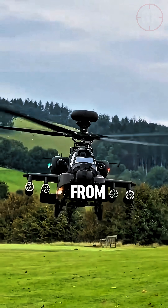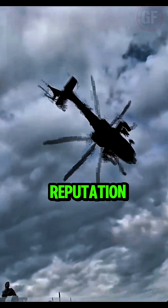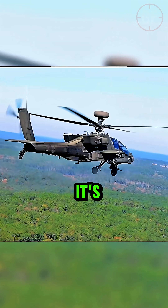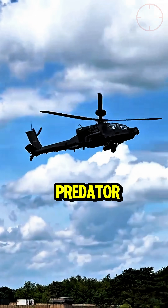And the armor? This beast can take hits from small arms and keep flying. In combat zones, it's earned a reputation as the ultimate guardian angel for ground troops. So the next time you hear that thunder overhead, remember — it's not just a helicopter. It's the Apache, the sky's deadliest predator.